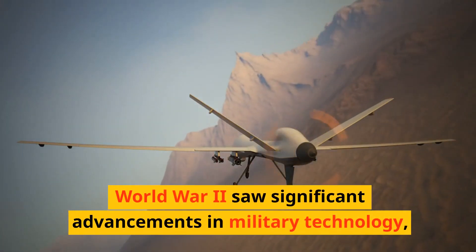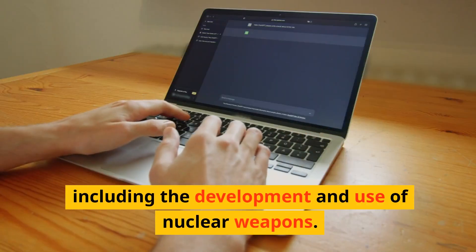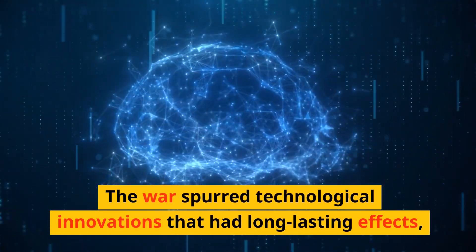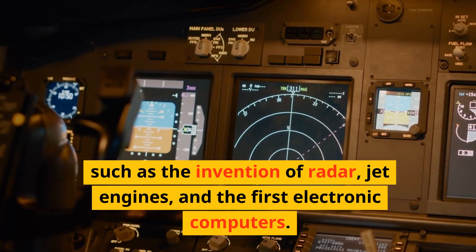World War II saw significant advancements in military technology, including the development and use of nuclear weapons. The war also spurred technological innovations with long-lasting effects, such as the invention of radar, jet engines, and the first electronic computers.